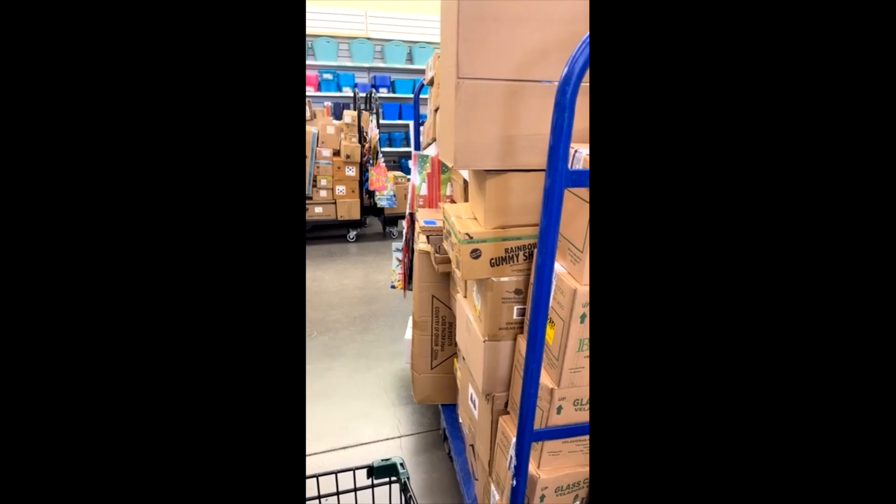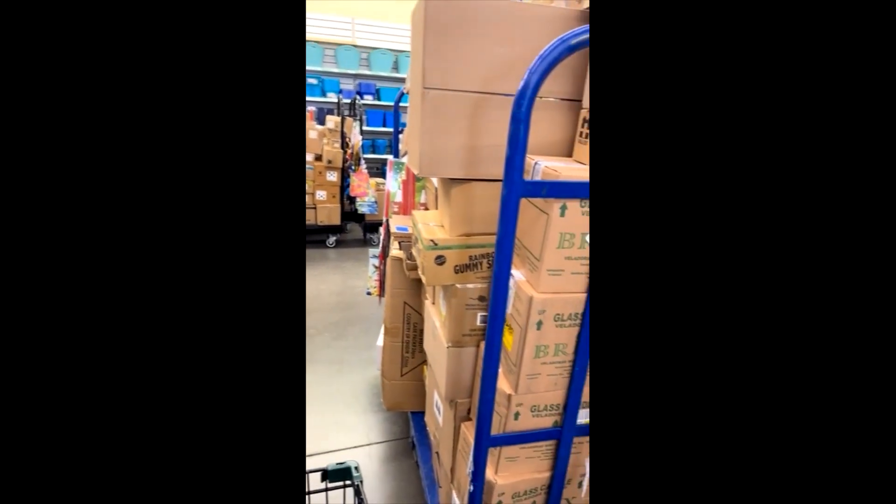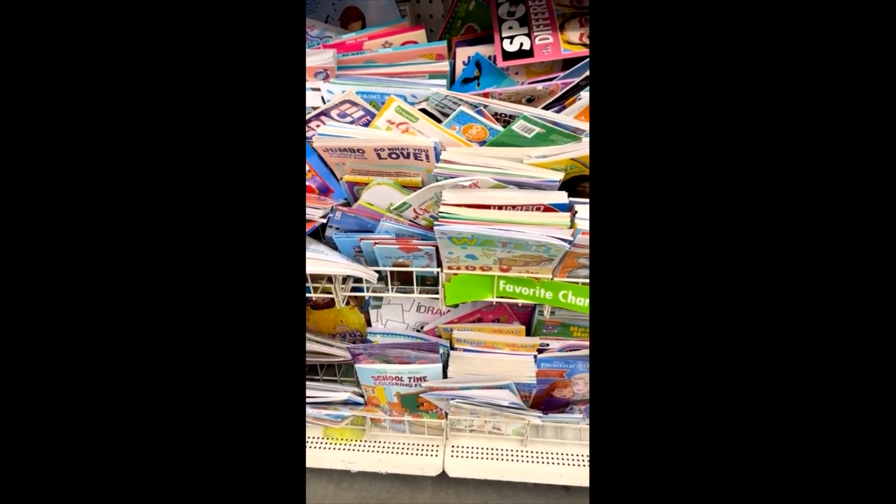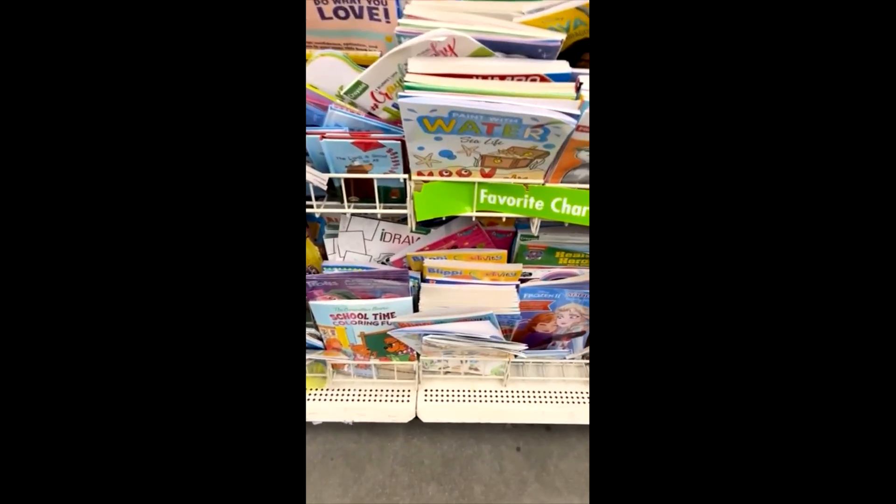You might want to know about this — this Dollar Tree has stuff in the aisles. I don't want to get hurt. Okay, Patricia, check it out. I'm over here in the Dollar Tree.